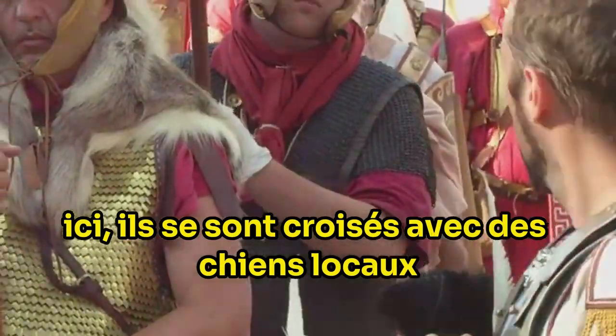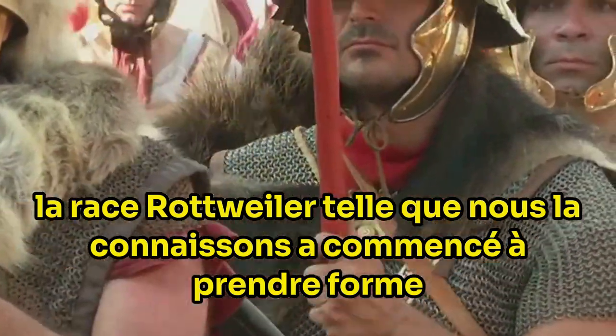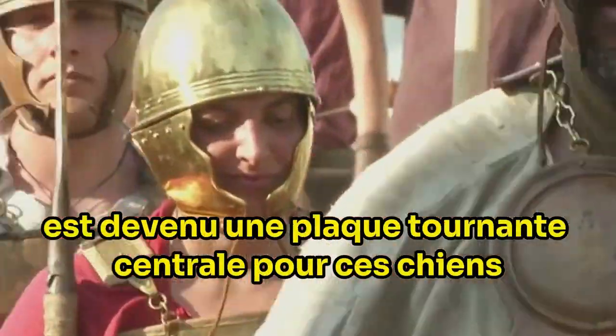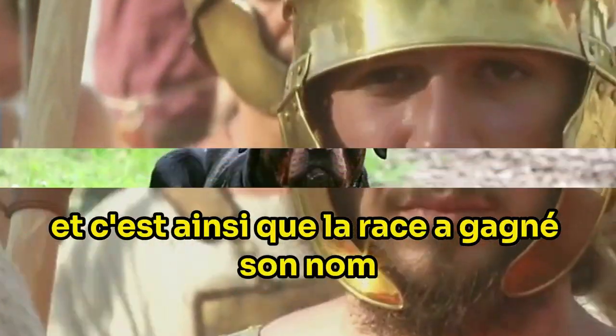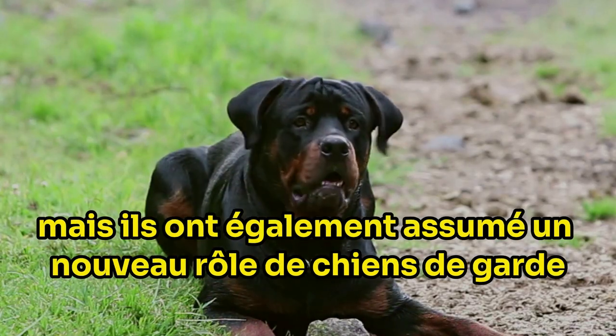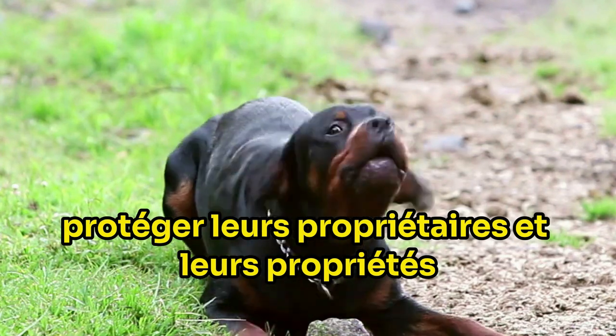Here they interbred with local dogs and over time the Rottweiler breed, as we know it, began to take shape. The town of Rottweil became a central hub for these dogs and thus the breed earned its name. In Rottweil these dogs continued their herding duties, but they also took on a new role as guardian dogs, protecting their owners and their properties.